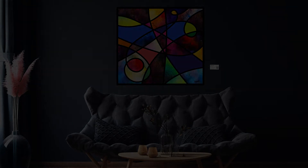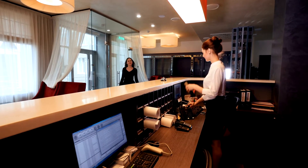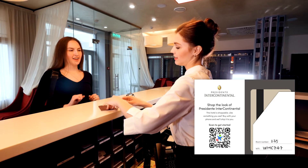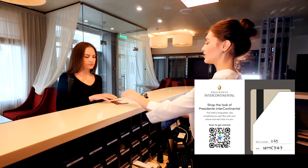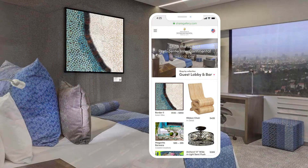How does it work? We first enable revenue sharing on your products. Then, when a hotel purchases your products, we provide them with a unique QR code not only for their entire venue, but also for individual products where it makes sense, such as wall art. Guests simply scan the QR code to shop the look of the venue and order products.